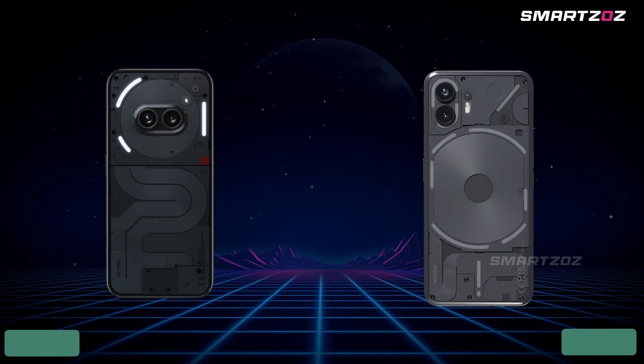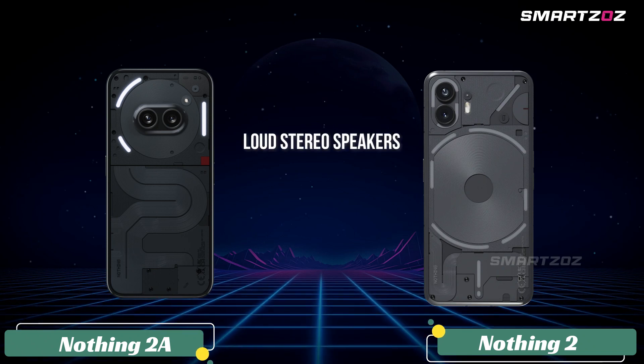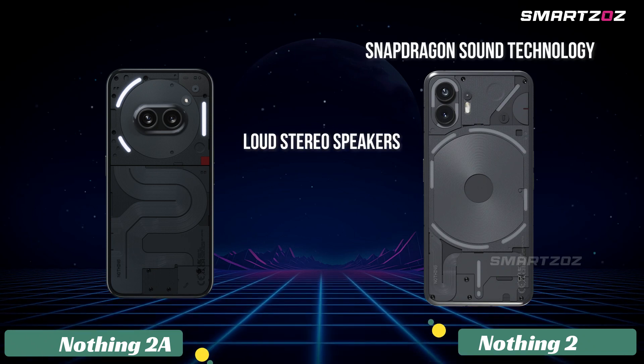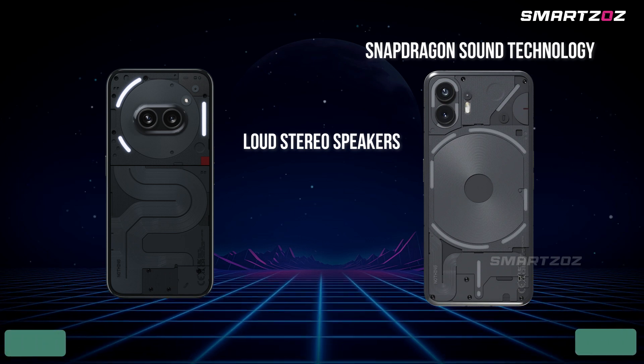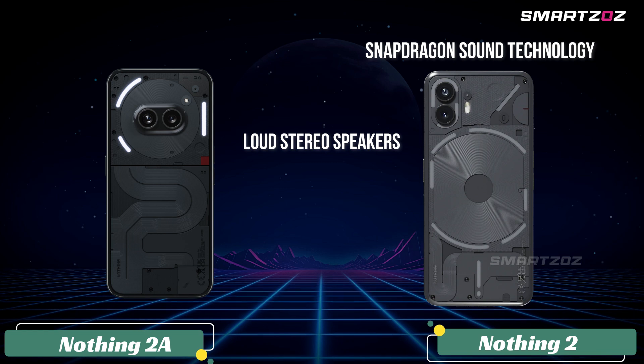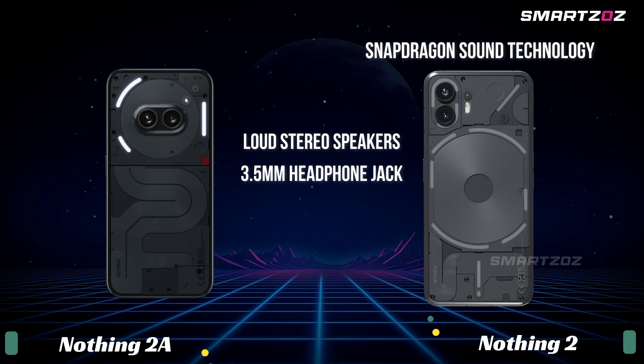Unique Features. Both smartphones come with loud stereo speakers, while the Nothing Phone 2 includes Snapdragon Sound technology for an enhanced audio experience, especially appealing to audiophiles or those using high-quality Bluetooth headphones. Both lack a 3.5mm headphone jack.